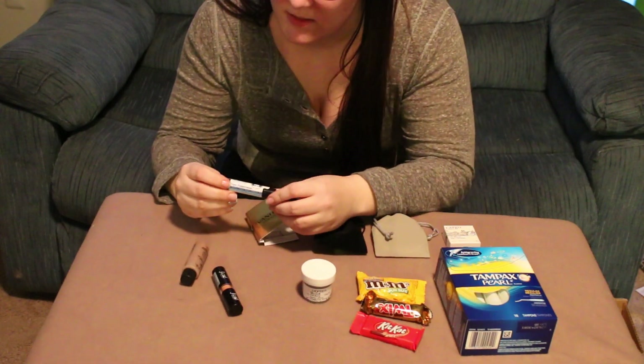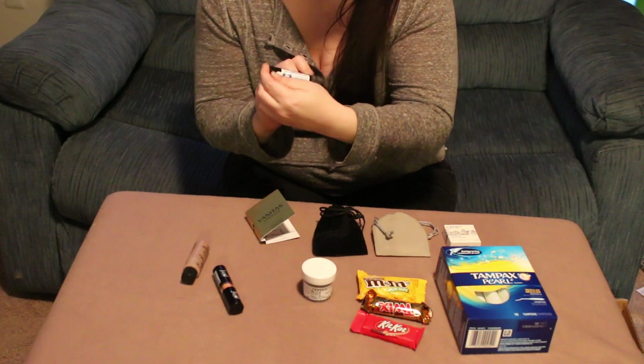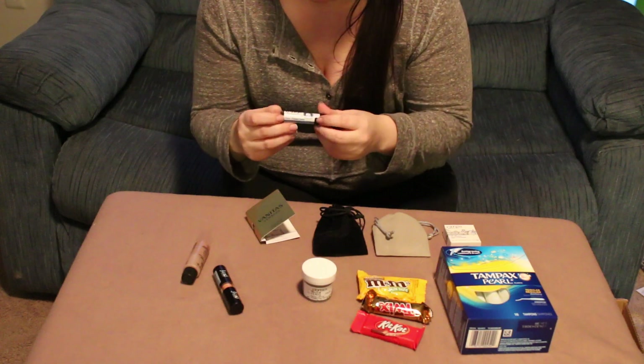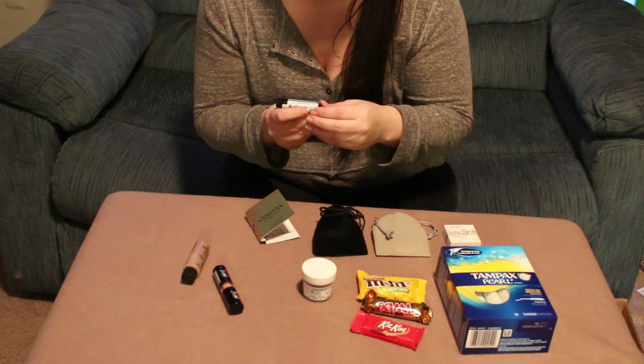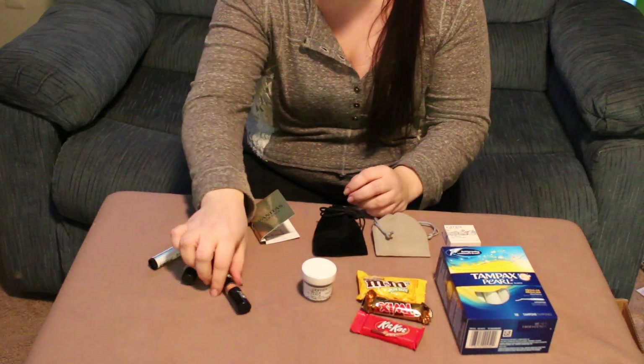This is a lip balm by Baked Naturals. This is the Pure Peppermint. It does have an SPF 15 on it, which is pretty good.